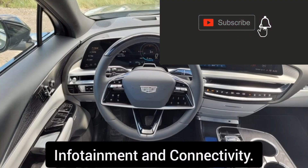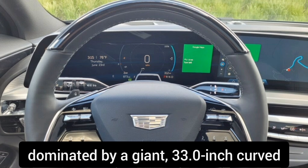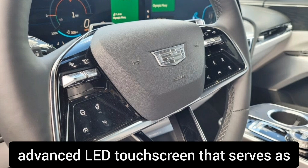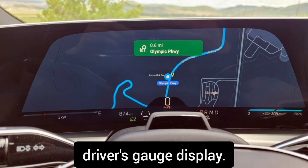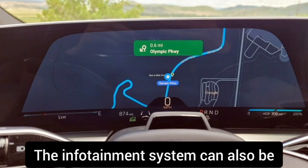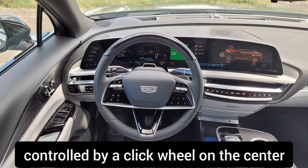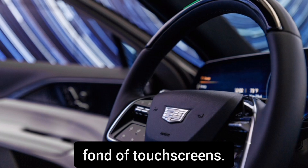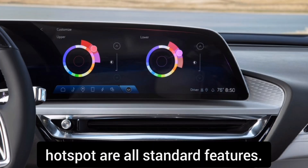Infotainment and connectivity. The Lyriq's dashboard, like the Escalade's, is dominated by a giant 33.0-inch curved advanced LED touch screen that serves as both the SUV's infotainment system and the driver's gauge display. The infotainment system can also be controlled by a click wheel on the center console, a boon for drivers who aren't fond of touch screens. Apple CarPlay, Android Auto, and a Wi-Fi hotspot are all standard features.